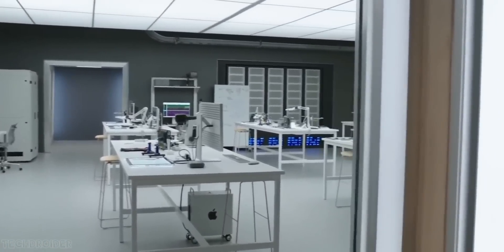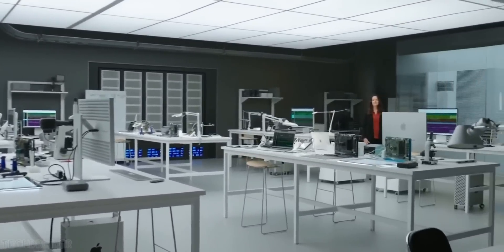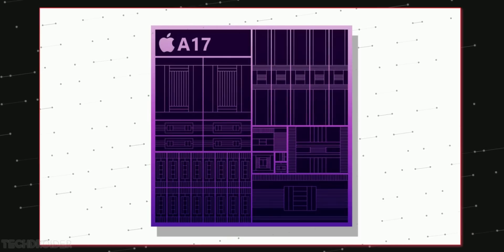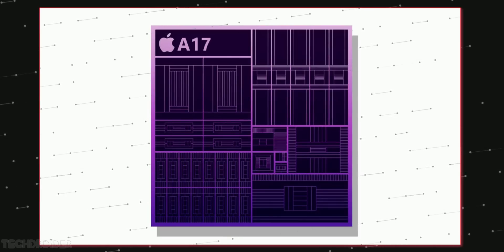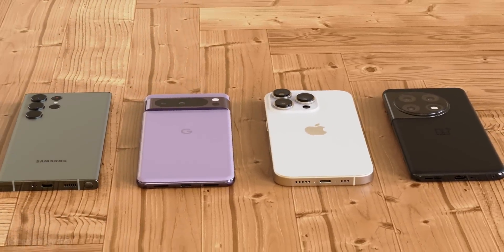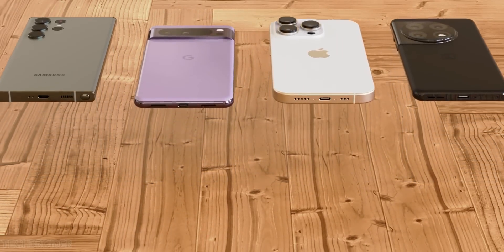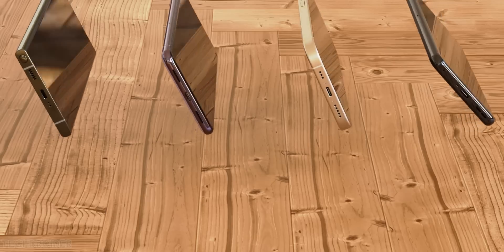Exciting news for those saving for the iPhone 15 Pro model. The A17 Bionic is likely based on a 3 nanometer process, and this means we may see a 35% plus reduction in power consumption. So when using 5G, playing games, or watching movies, it won't drain quick.